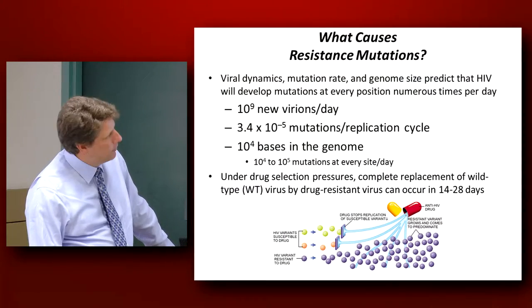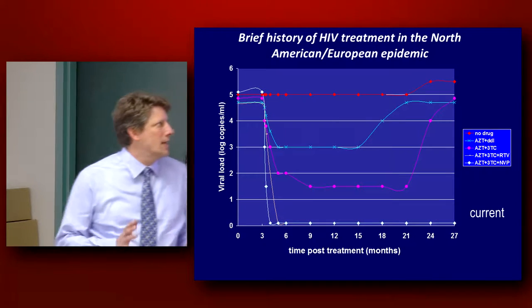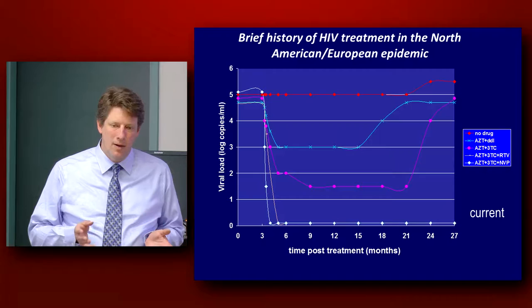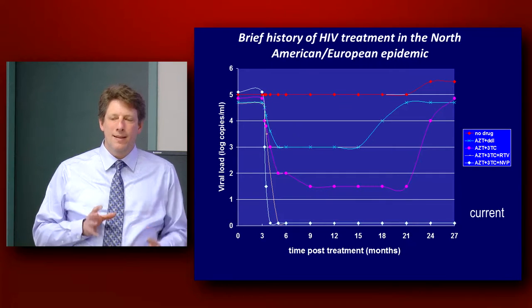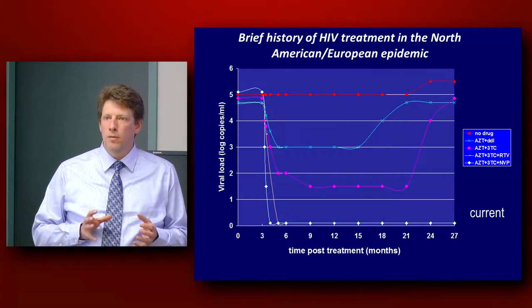I want to give you a brief history of HIV treatment in North America and Europe. I think it's very telling because sometimes I fear that we're doomed to make the exact same mistakes with hepatitis C treatment if we're not careful.